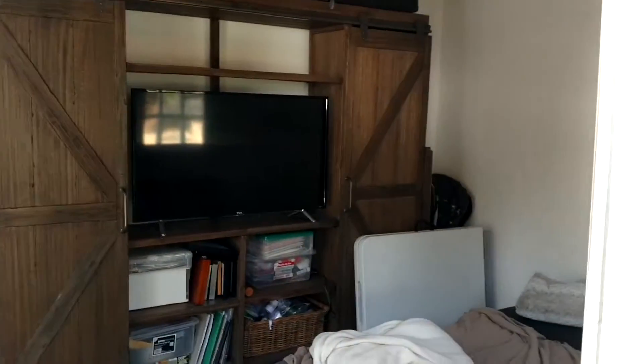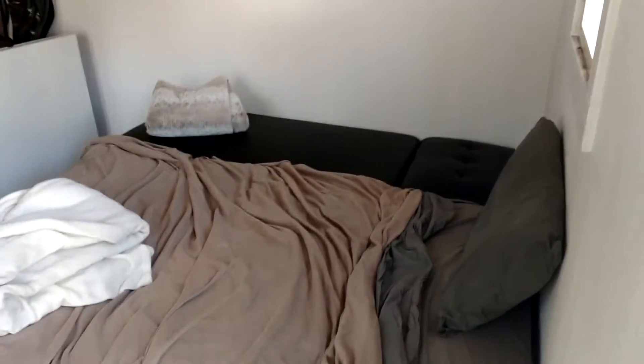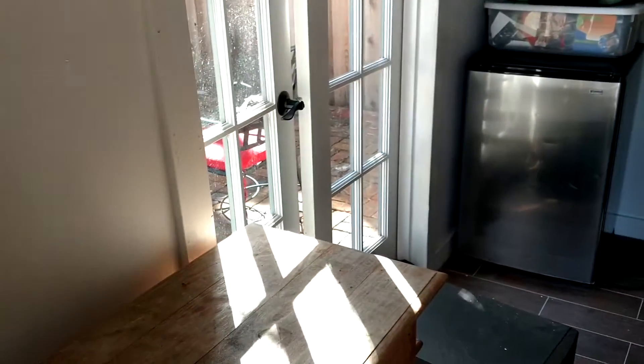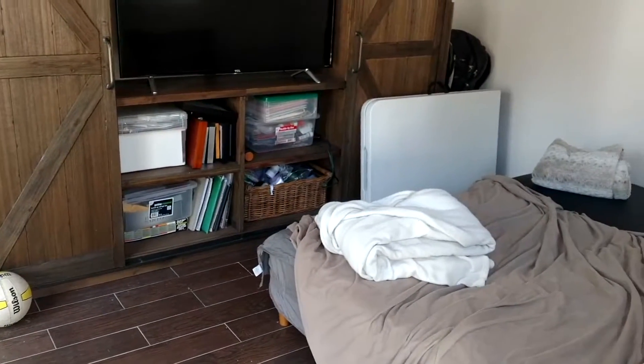This is kind of a mess in here — sorry, it's our storage. But there is a fold-down couch in here; this folds up into a couch and then out into a king-size bed. It has a TV and another little fridge and a little desk area here. So someone else could sleep in there.